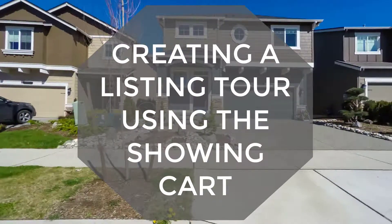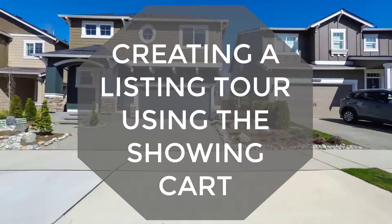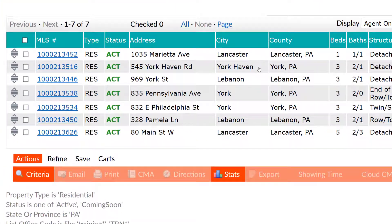Hi! We want to create this short video to illustrate how easy it is to schedule multiple showings at the same time. Let's set the scene. For this video, I'm the buyer agent and I have a client who wants to see properties this Saturday.